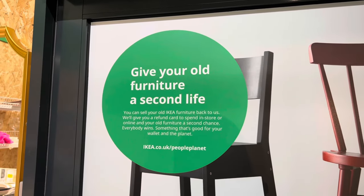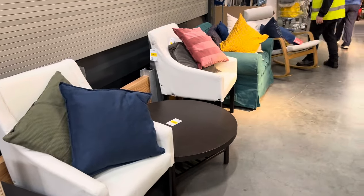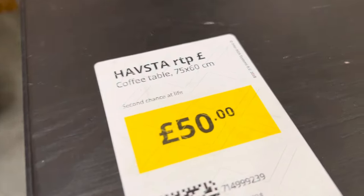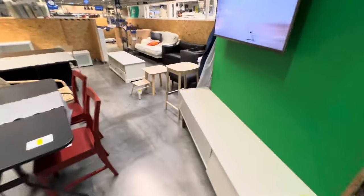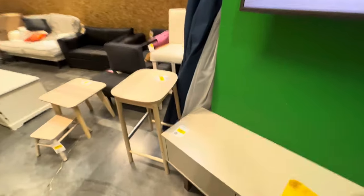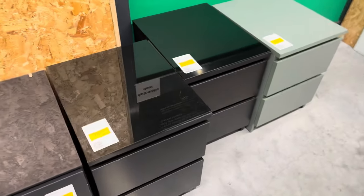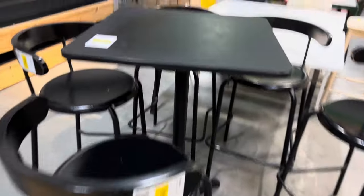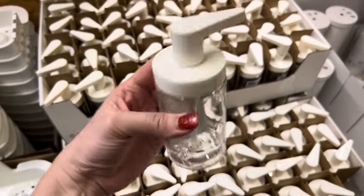The Reshop and Reuse initiative by IKEA, both online and in-store, offers a unique selection of products ready for a whole new chapter. By making a purchase from these programs, you're not only acquiring great items but also actively contributing to waste reduction. Visiting the Reshop and Reuse section, you can discover a variety of items ranging from ex-display products and discontinued pieces to pre-loved treasures from the IKEA buyback service.